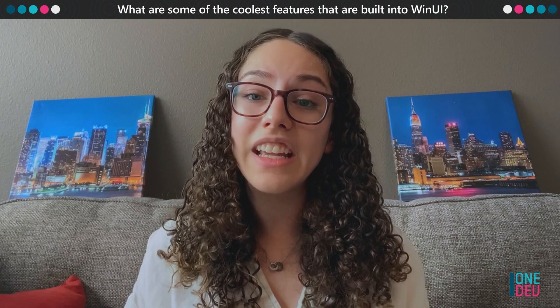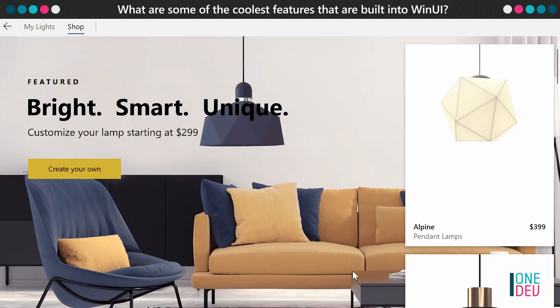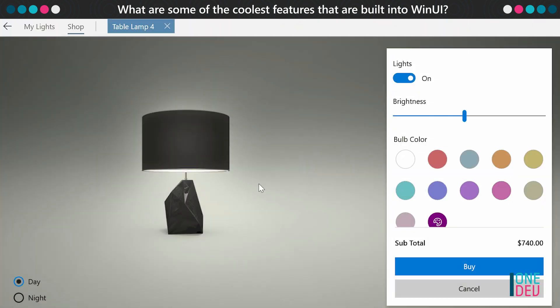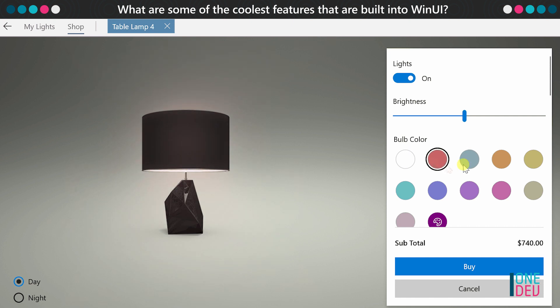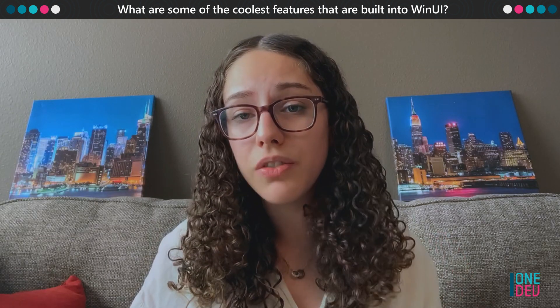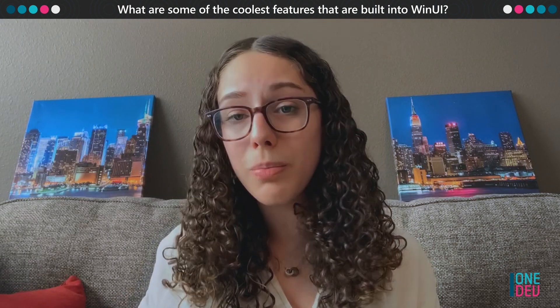Another cool thing about WinUI is the free, effortless, extensible animations. Any control in WinUI that has some kind of interactive component probably has an animation built right into it, and that's really a delightful touch that just effortlessly improves your user experience. There are also app-wide animations for things like switching between pages of an app or switching between light and dark modes.